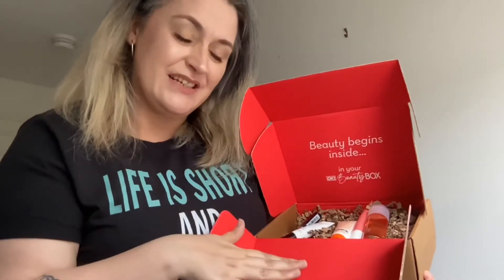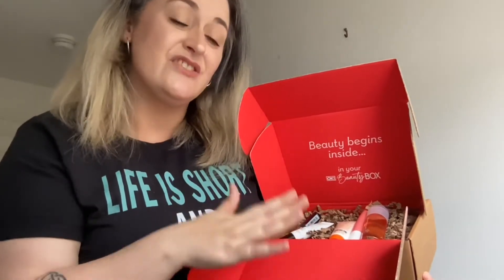This is the Sunny Delights edit by OK Beauty Box and this is the July box. Let's take a little look closer at what we have here.